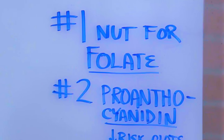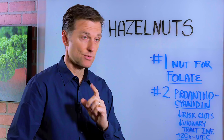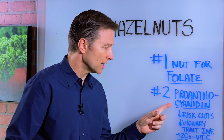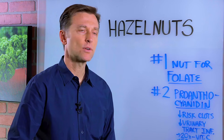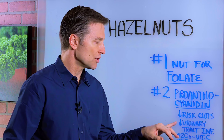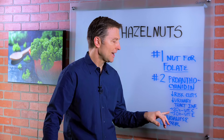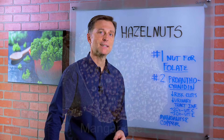Number two, hazelnuts have the most proanthocyanidin. This is a phytonutrient that will help you in many different ways: decreased risk of clotting, decreased urinary tract infections. It's a very powerful phytonutrient — 20 times more powerful than vitamin C, 50 times more powerful than vitamin E.